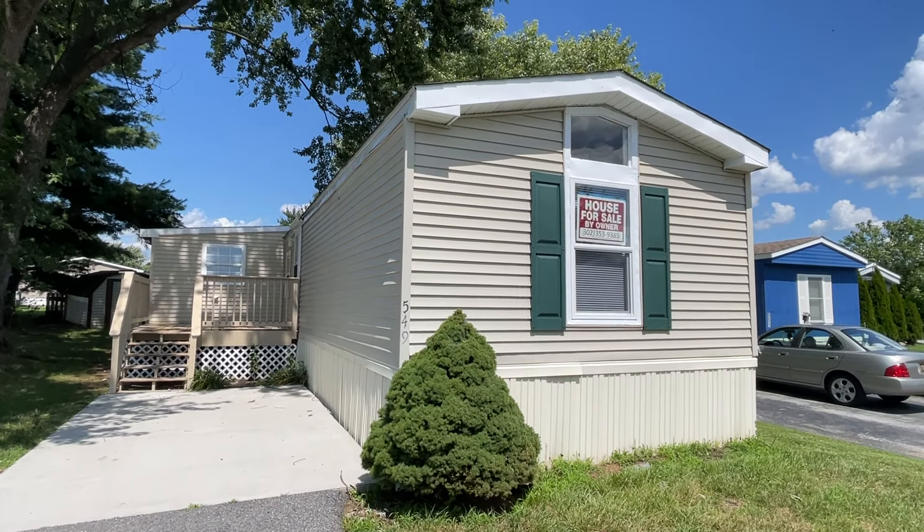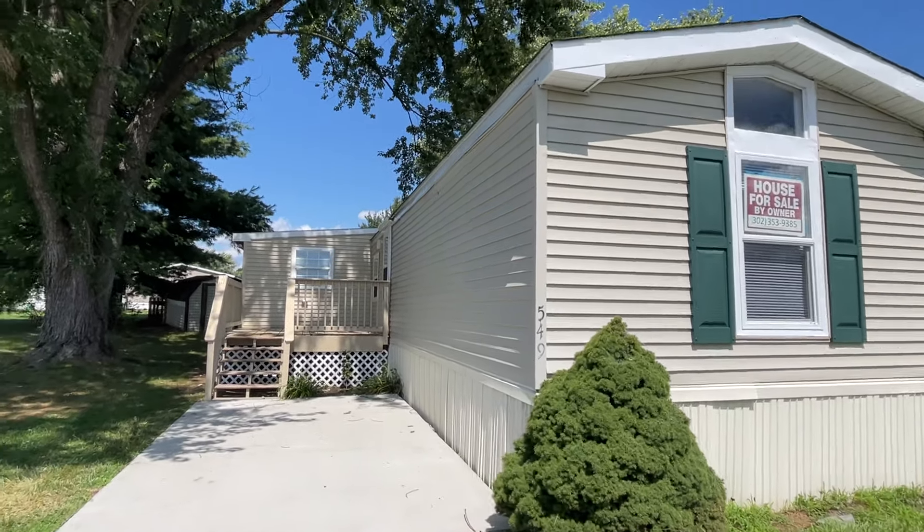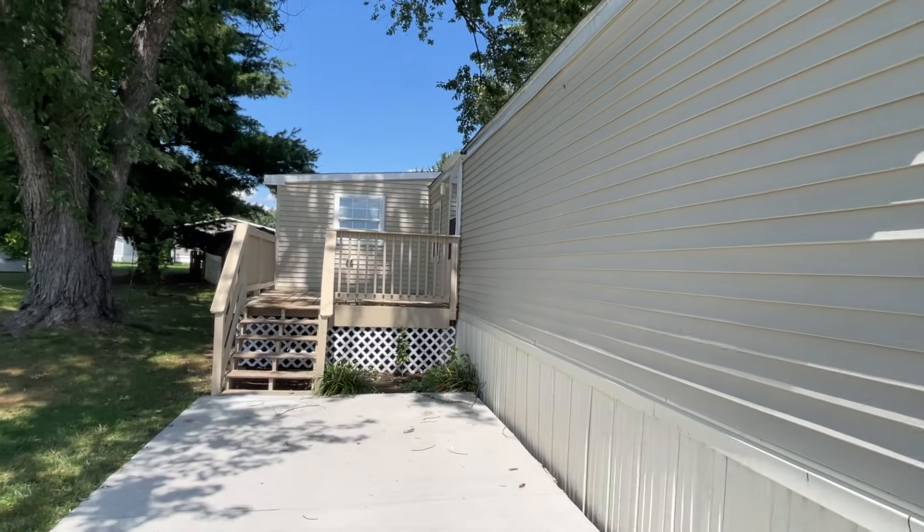Hey, this is Paul with Paul's Mobile Homes, and I'm going to give you a video tour. I am in Middletown, Delaware.